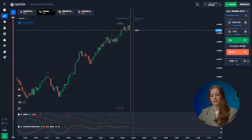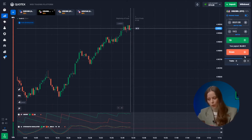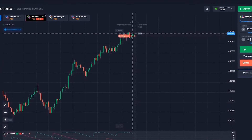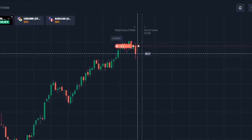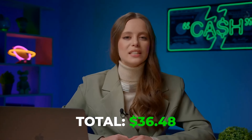The US dollar and the real take the stage. Aroon does its magic, indicating the candle hit its local peak and a trend reversal is underway. Down we go! And done! Off to a great start! Our deposit is at 36 bucks.